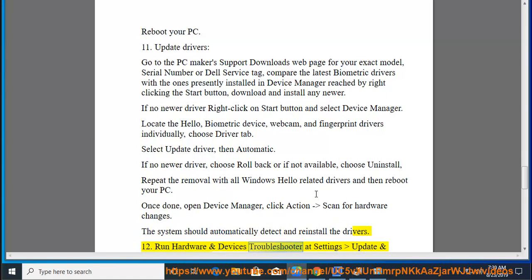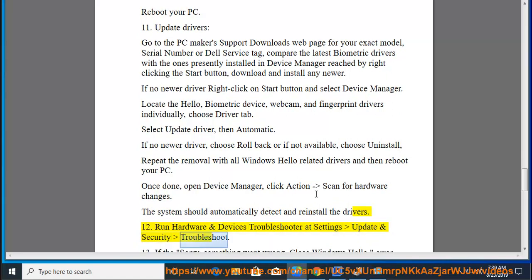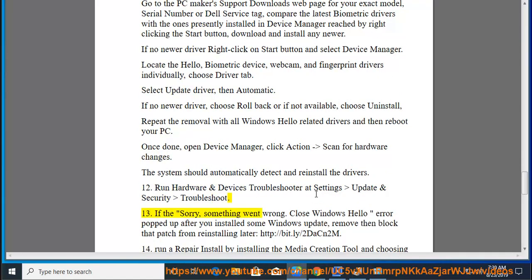Fix 12: Run hardware and devices troubleshooter at Settings, Update and Security, Troubleshoot. Fix 13: If the 'Sorry, something went wrong. Close Windows Hello' error appeared after installing a Windows update, remove then block that patch from reinstalling later.